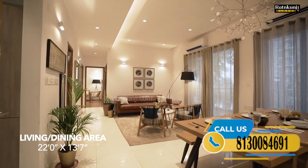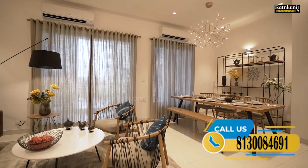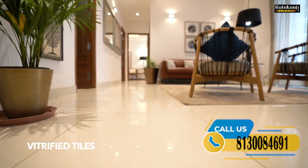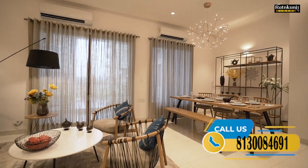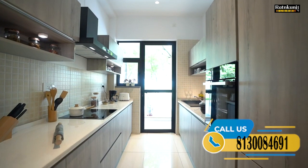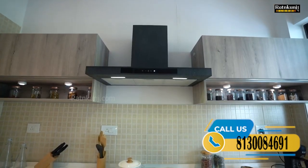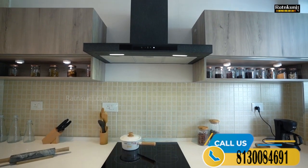Vitrified tiles have been used in the living and dining area, with an attached balcony as well. For your convenience, the kitchen is situated right opposite the dining area. Our utility balcony is also attached to the kitchen, and through it we can access the utility room. The utility room has an attached bathroom as well as a separate entrance from outside.